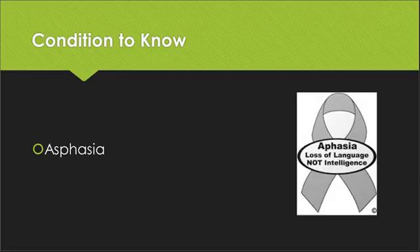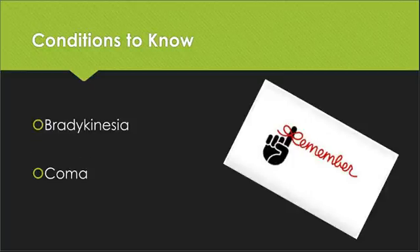Aphasia is the next condition I want you to be familiar with. Breaking it apart: 'a' means no, not, or without, and -phasia refers to speech. Aphasia is the absence or impairment of the ability to communicate through speech, writing, or signs. This usually results from a brain dysfunction. Bradykinesia — brady indicates slowness or below — is an abnormal slowness of movement or sluggishness of mental or physical processes.